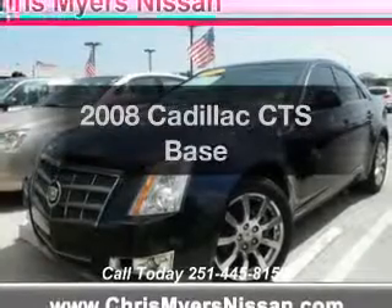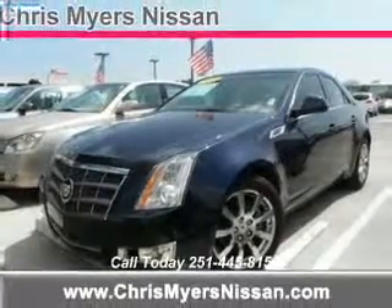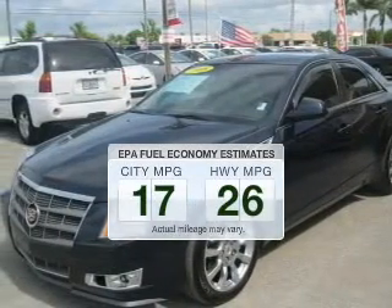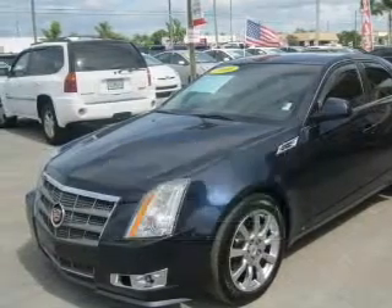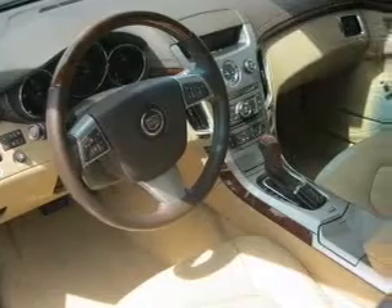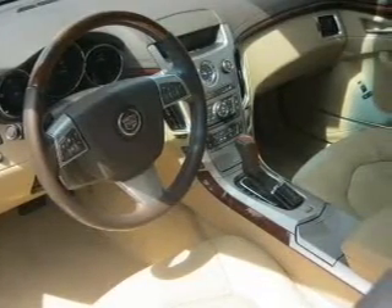Check out this 2008 Cadillac CTS. If you're looking for an automobile with great attributes, look no further. Better gas mileage means better long-term driving, and this ride delivers with a great low fuel consumption rate. The powertrain includes rear-wheel drive with a reliable six-cylinder engine connected to a smooth-shifting automatic transmission.